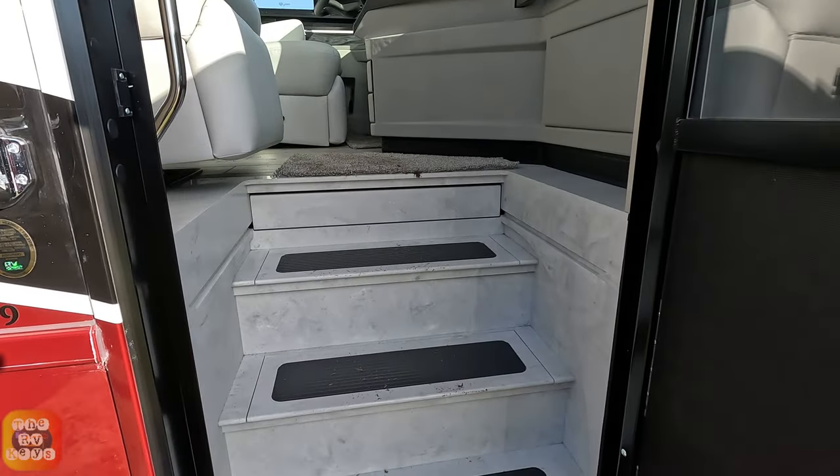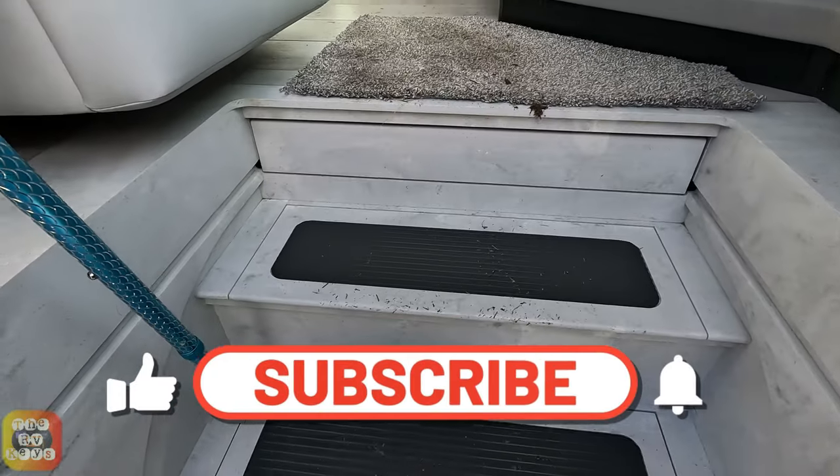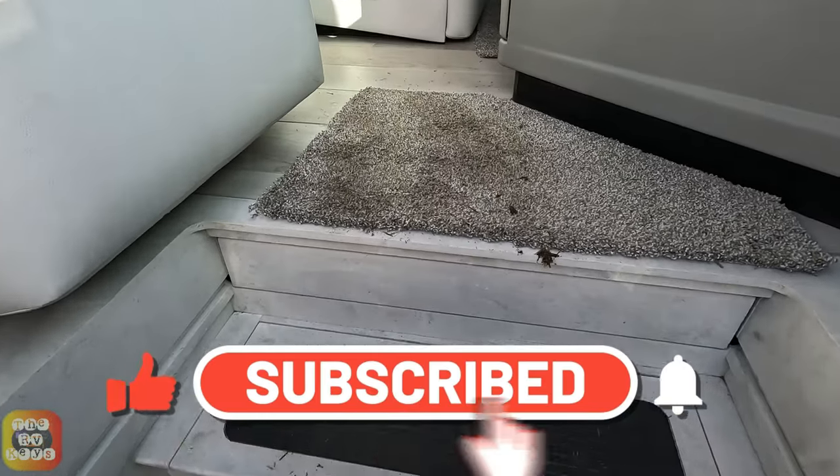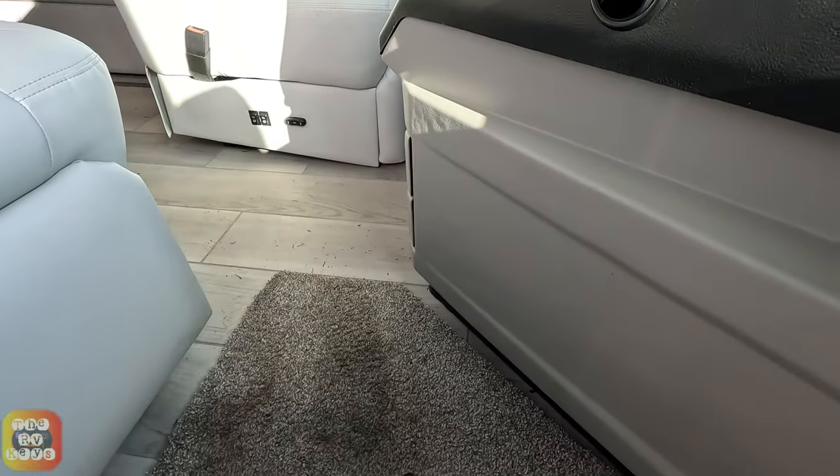National Indoor RV Center is showing it, so let's take a look. I do like Newmar Coaches. You can see the grounds are kind of wet, so I've got the dirt and it's not me — I'm videotaping to prove it. Okay, let's see what we have.